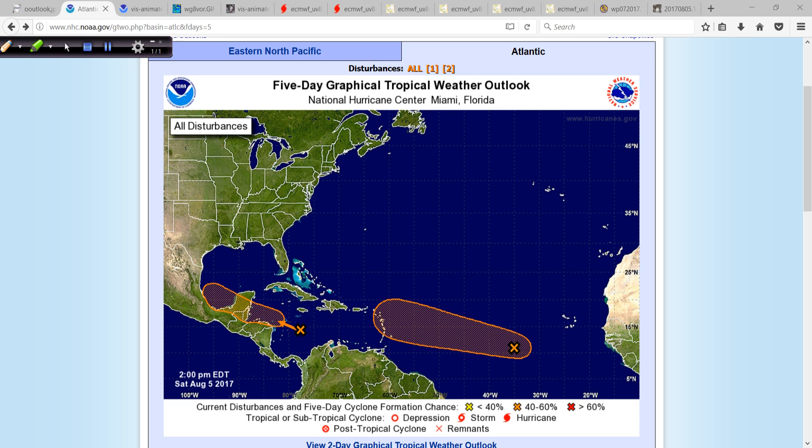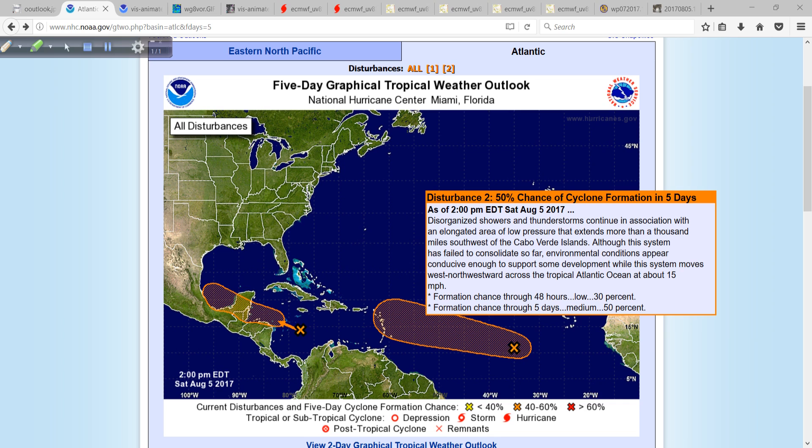Looking at the tropics this afternoon, we're really not going to worry about this area much longer. It seems that sinking air is the culprit. Subsidence or sinking air, especially in the upper levels, is responsible for the lack of development from this system. The global forecast system was not aware of that in recent days. Nevertheless, the system is now down to 50% in the long term and probably won't develop much as it moves off to the west.